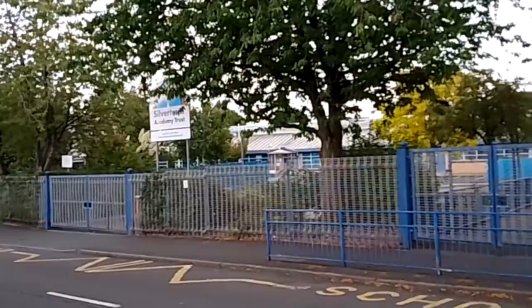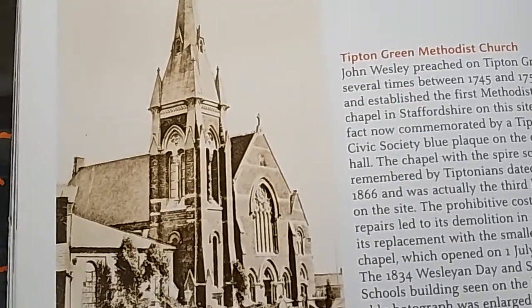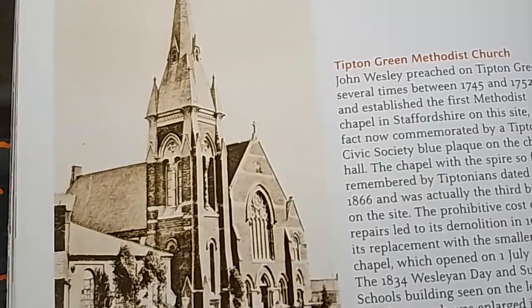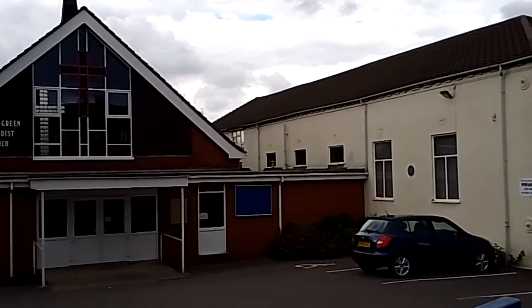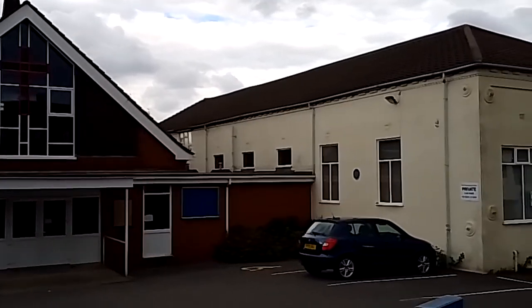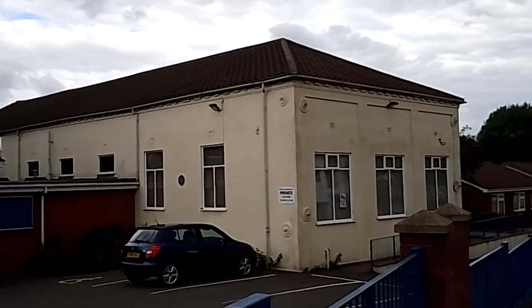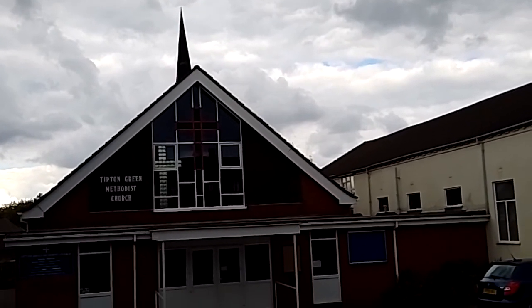This is Tipton Green Methodist Church with a big spire on it. It's had a lot done to it since, and it's quite shocking what it looks like today. That was the church — as you can tell, it's a completely different building and looks nothing like it did. The actual annex on the side is still the same building — even the tiles are the same. The spire on the top, I think, was from the original church, but that's about it apart from the annex.